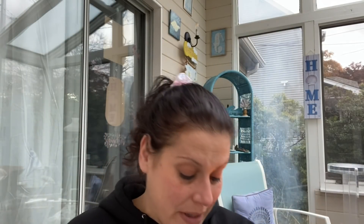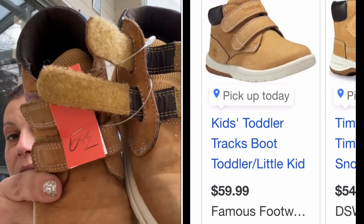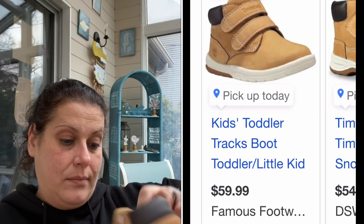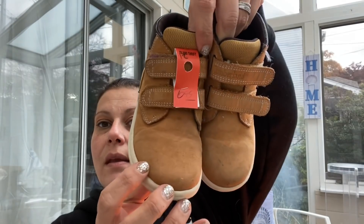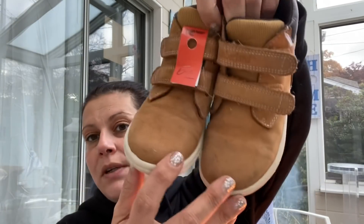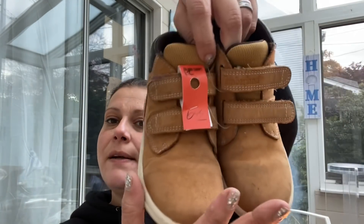No rhyme or reason - I got another pair of boots. I found these Timberlands for $6.99 for little man. They were a little scuffed, a little beat up, but whatever. Sometimes I feel like it's better to buy them that way so it's less painful when it happens. Great price for $6.99.